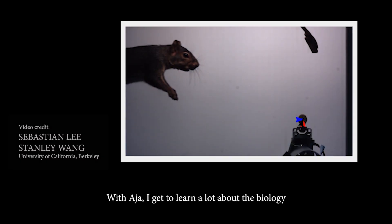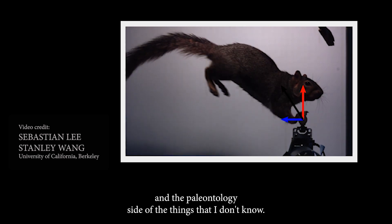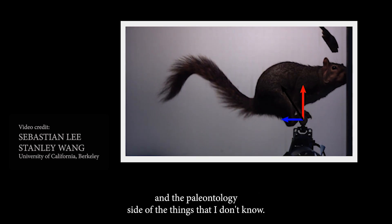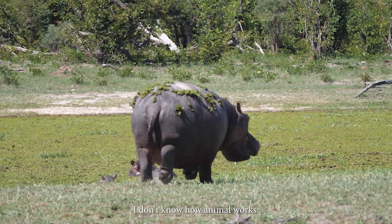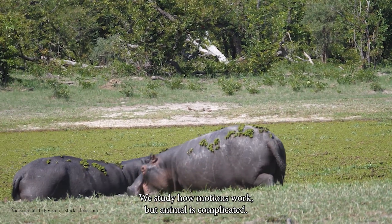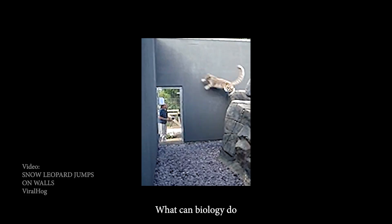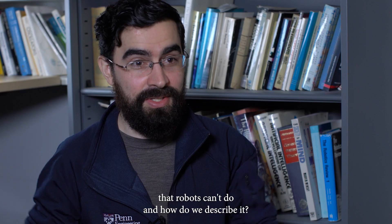Paleo-robo-zoo. With Asia, I get to learn a lot about the biology and the paleontology side of things that I don't know. I don't know how animals work. We study how motions work, but animals are complicated. What can biology do that robots can't do, and how do we describe it in both cases?